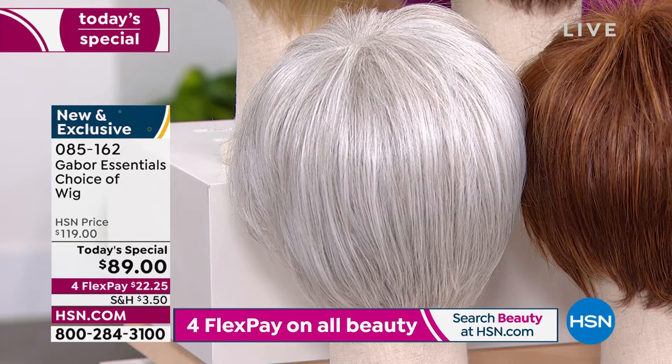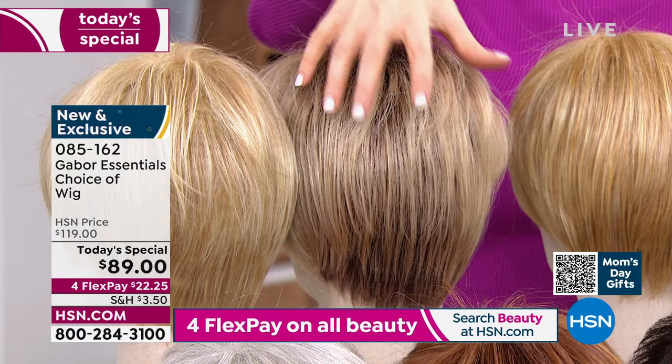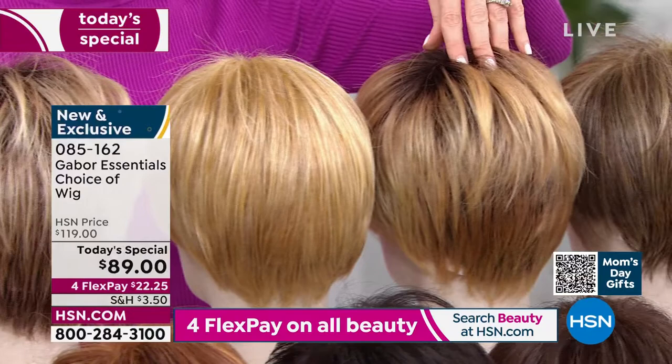We've got your five styles. Every color here — the rooted — try those rooted blondes. Especially if you've got dark hair now, you're going to love the light blonde rooted. That's your regular light blonde, and this is your medium blonde next to the medium blonde rooted. I'm in the medium blonde rooted right now.